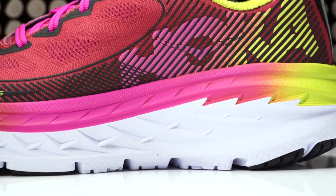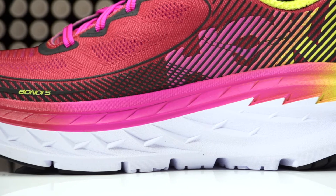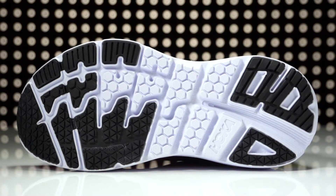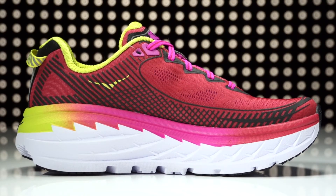Utilizing a revamped EVA midsole, this trainer offers signature Hoka cushioning while further increasing durability. The continued use of an active foot frame provides inherent stability, while an early stage metarocker design creates a smooth roll from landing to toe-off.